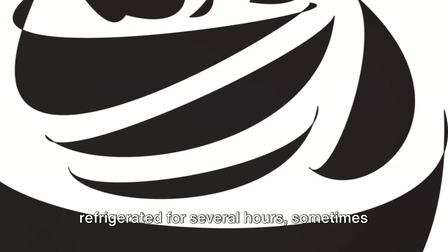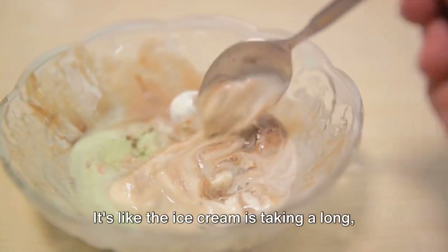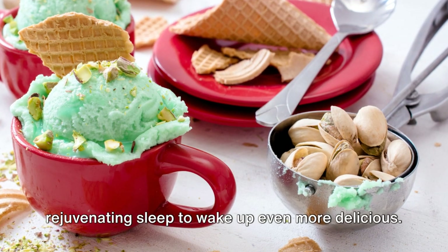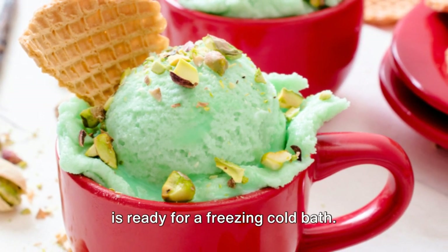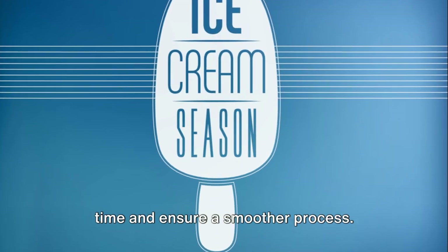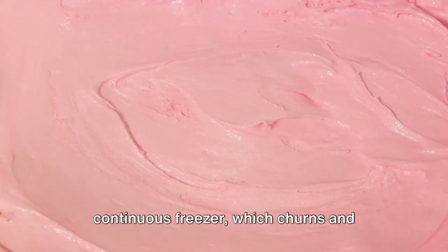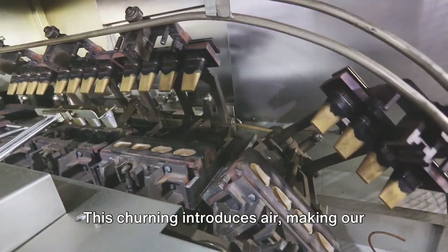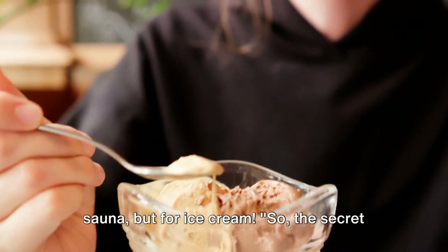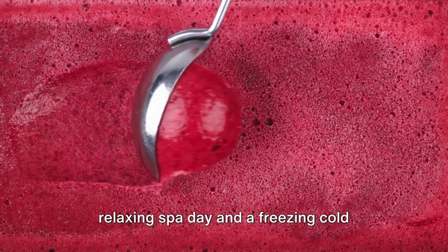The mixture is refrigerated for several hours, sometimes even overnight. This cool-down time allows the flavors to meld together and the texture to stabilize — it's like the ice cream is taking a long, rejuvenating sleep to wake up even more delicious. After its restful retreat, the mixture is cooled to around 4 degrees Celsius, then placed in a continuous freezer, which churns and freezes the mixture at the same time. This churning introduces air, making our ice cream fluffy and light.